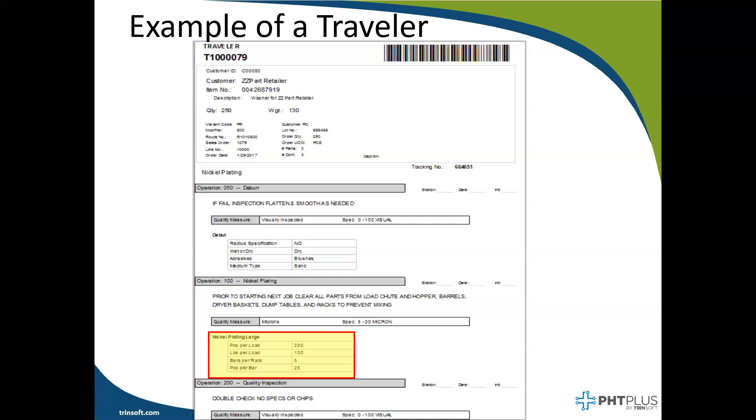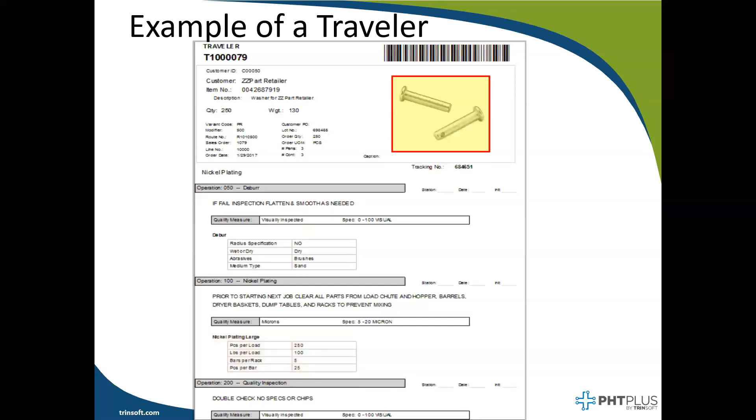Finally, it's important to note that this is just the base layout of PHC Plus. Our system is flexible and this report can be changed to fit your exact needs. An example is that we've added for some clients a picture on the traveler document, as a great quality control check for employees so they can look at the traveler, see the picture of the part, look down at the physical items in front of them, make sure they match, and avoid any rework or stripping on a mismatched part.